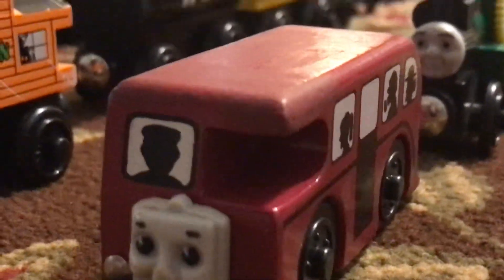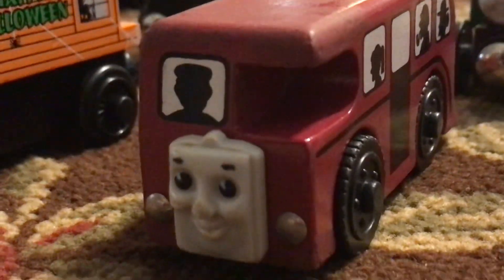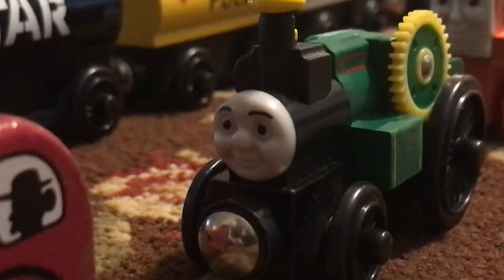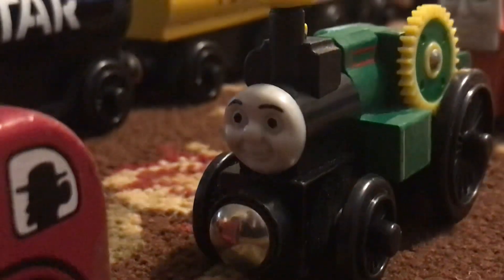Last but not least, we have my only road vehicles here. I really want to get Harold so bad. We have Birdie here — this is actually the older version of Birdie, which I am happy to have. He even has the little passengers inside.